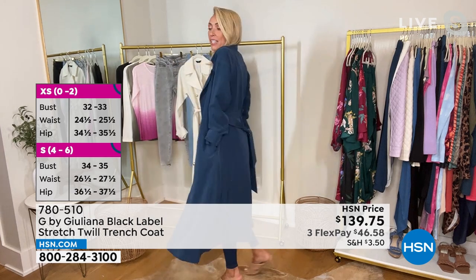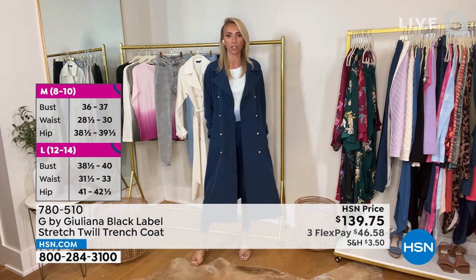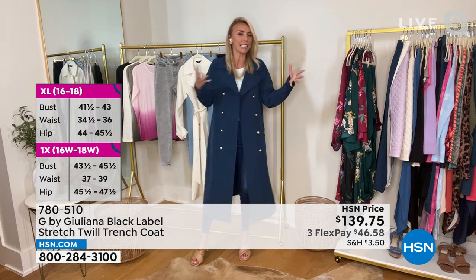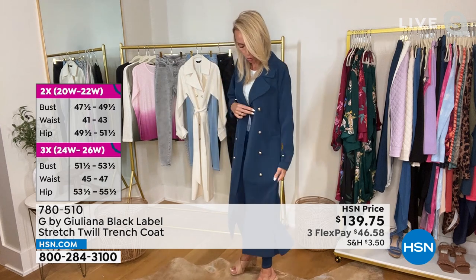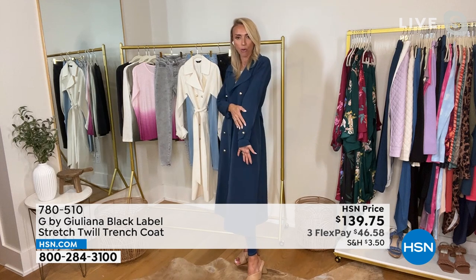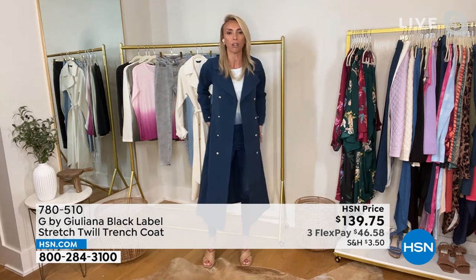This trench coat is literally as luxe as those and looks as luxe. I love this marina blue — it's so rich and dynamic, it feels so fresh. It's not a navy, not a cobalt or a sapphire. It is the most gorgeous on-trend blue, with the contrast of those gold brass buttons. We love our brass.